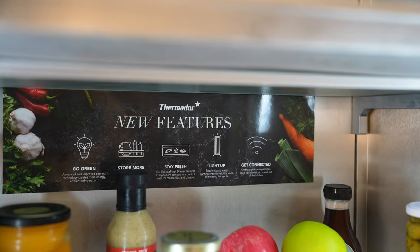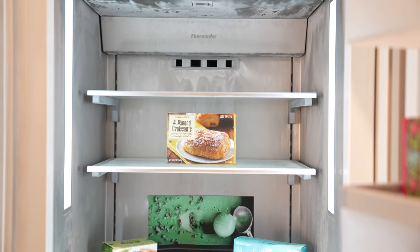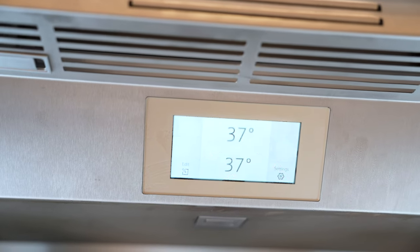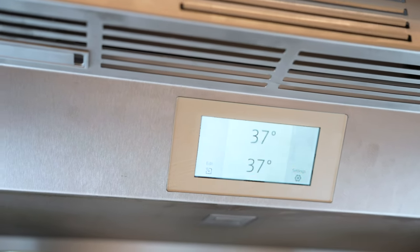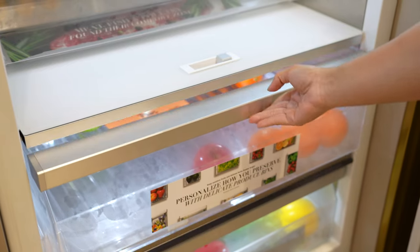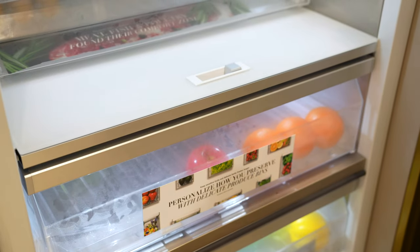The free-flow cold air system evenly distributes cold air throughout Thermador refrigerators and freezers. A touch screen display lets you easily control lighting and settings such as individual temperature control. Soft-close drawers offer an ultra-smooth glide when you open and close them.